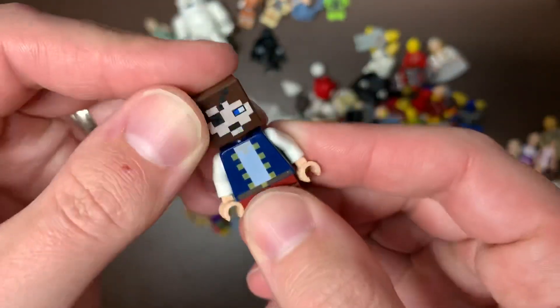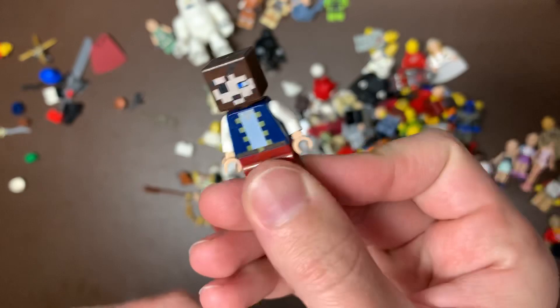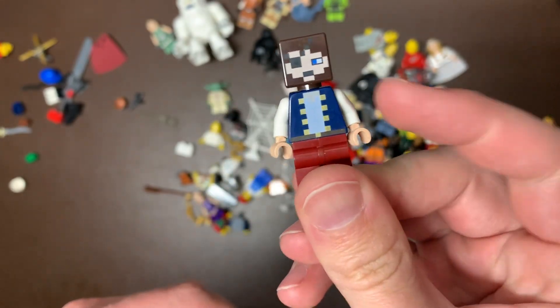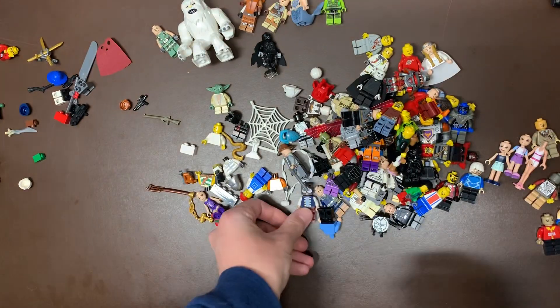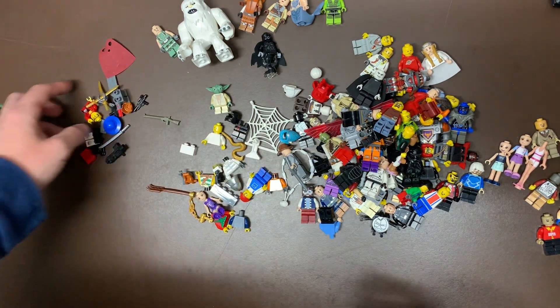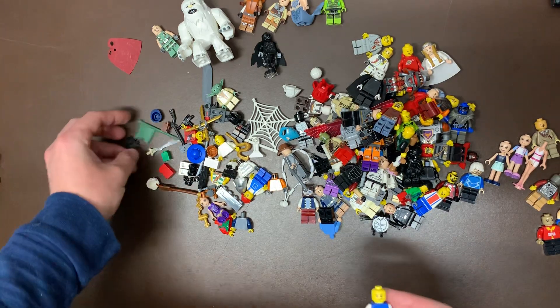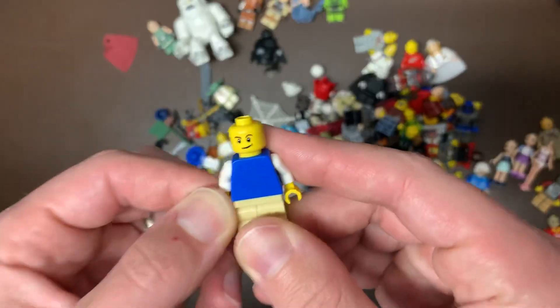We have an interesting Captain Minecraft figure — I have not seen that ever before, so hopefully that's a rare Minecraft figure. You guys can let me know in the comments if that is the case, because obviously you know how well I know Minecraft. Basically the number one authority in Minecraft knowledge when it comes to Lego Minecraft on YouTube. The opposite of that is true.